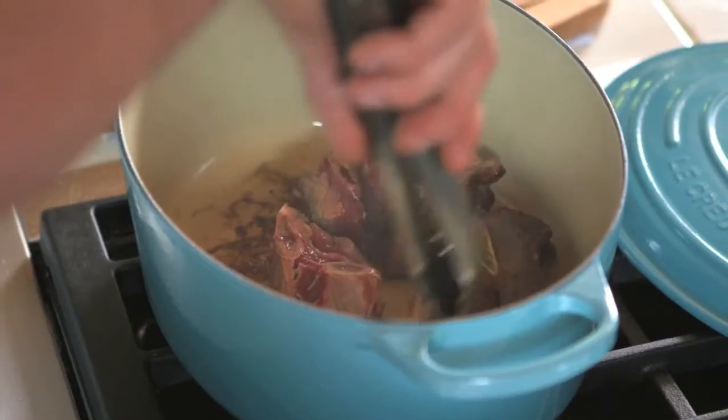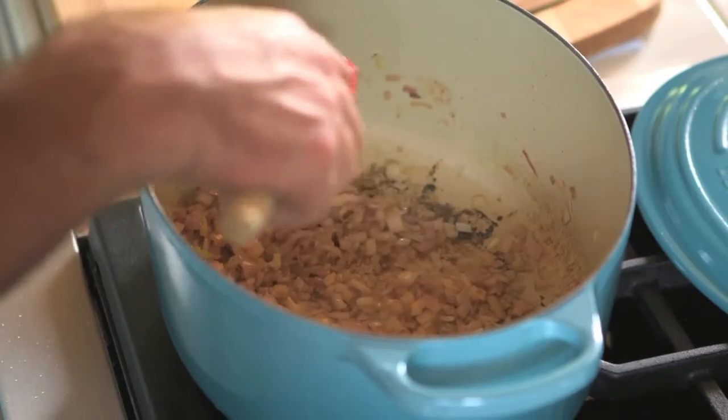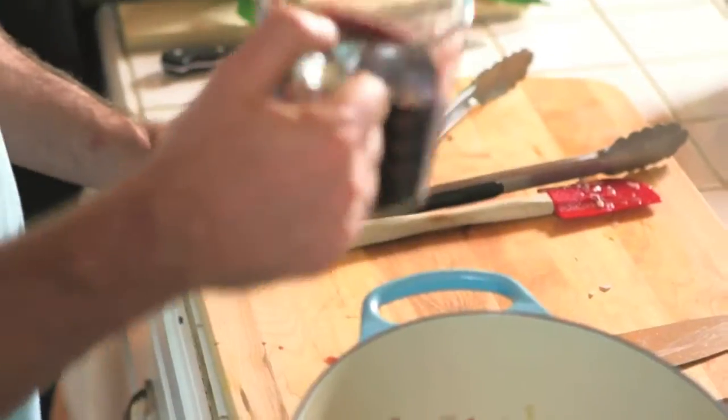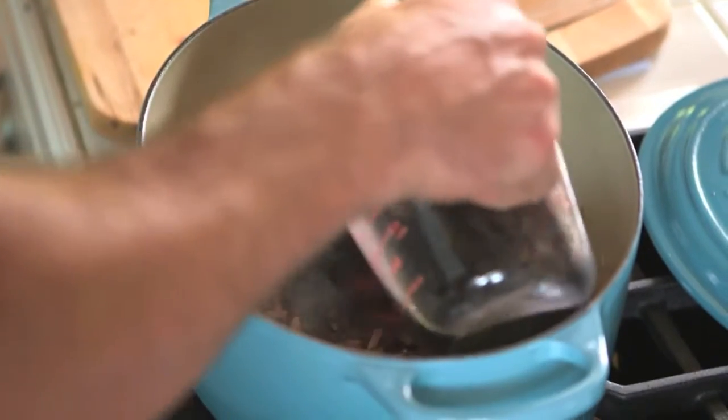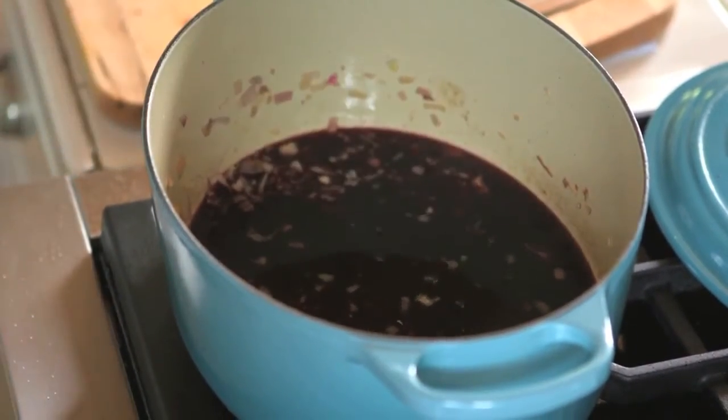For the short ribs, we take these great beef short ribs, season them with salt and pepper, and sear them off in the pan we're going to braise them in. I do a couple at a time, keeping a little space in the pan to allow for nice caramelization on the meat.